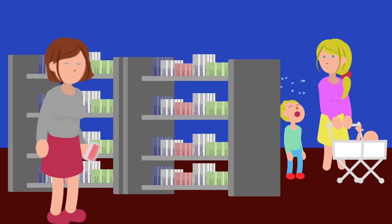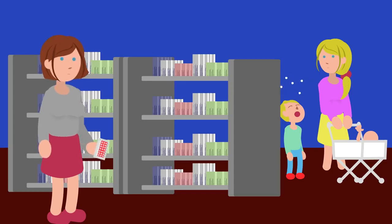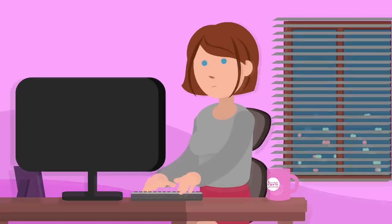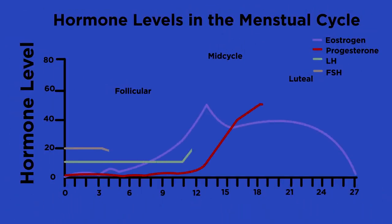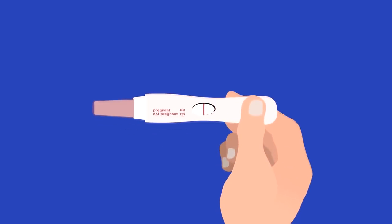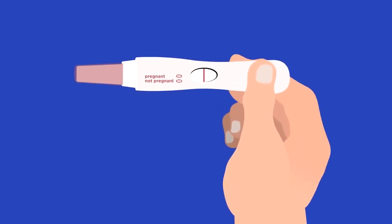Today we are lucky enough to live in a world where we can control when we have children. Women can have a career and do not have to worry about getting pregnant at the wrong time, and this is all because of our understanding of the hormones involved in the menstrual cycle. Because female fertility is controlled by hormones, knowledge of these hormones can be used to increase or decrease the chances of fertilization and pregnancy.